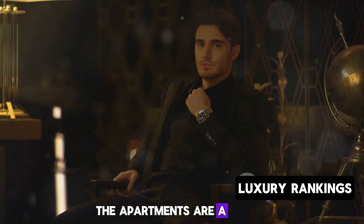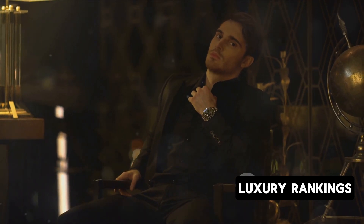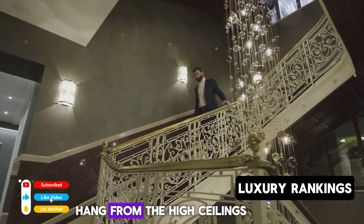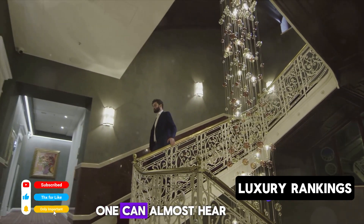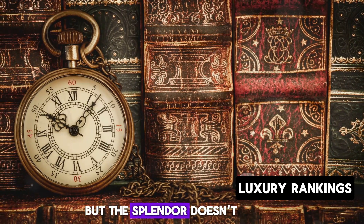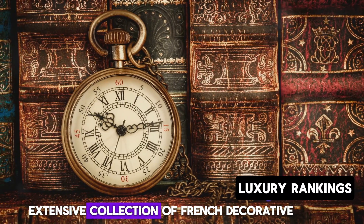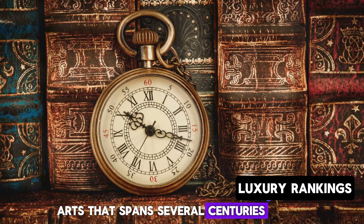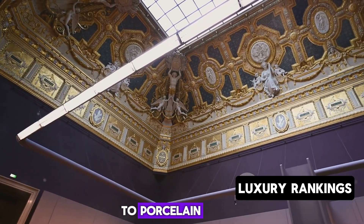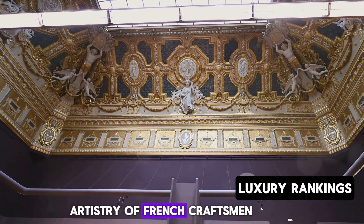The apartments are a spectacle of gilded moldings, sumptuous fabrics, and intricately carved furniture. Swaths of velvet and silk drape the walls, and chandeliers dripping with crystal hang from the high ceilings. Standing in these rooms, one can almost hear the rustle of silk gowns and the murmur of courtly conversations. The Louvre also houses an extensive collection of French decorative arts spanning several centuries, including royal tapestries, ornate clocks, porcelain vases, and silverware — each piece a testament to the skill and artistry of French craftsmen.